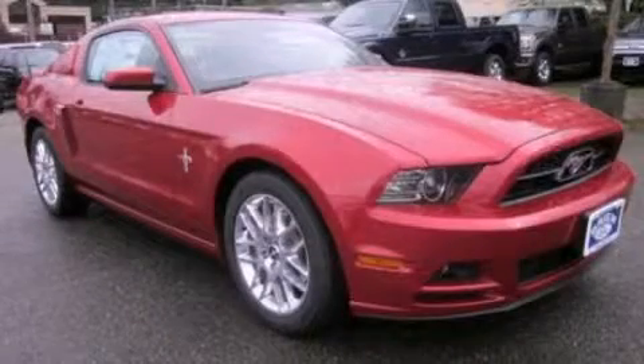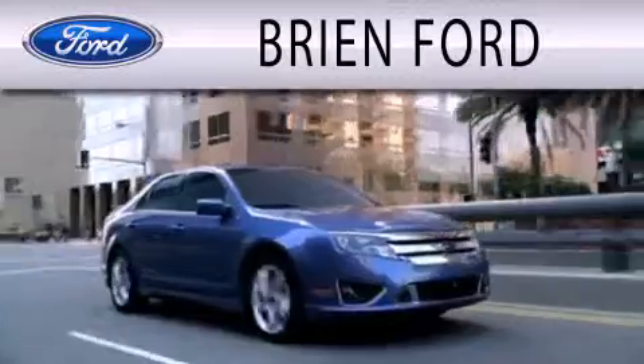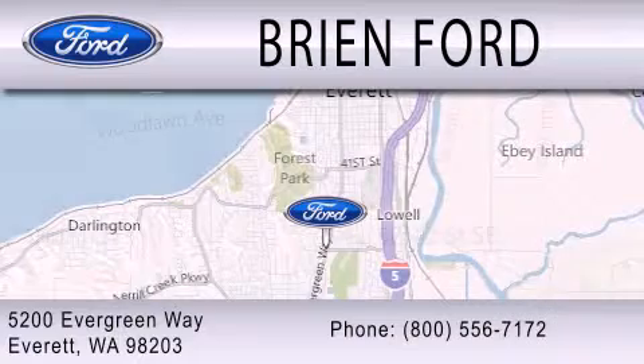We invite you to contact us today to learn more about this vehicle. Brian Ford is dedicated to doing everything possible to ensure that the experience you have in selecting your next vehicle is as pleasant as possible. We are located at 5200 Evergreen Way in Everett.